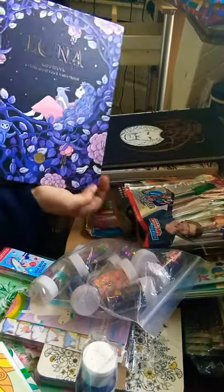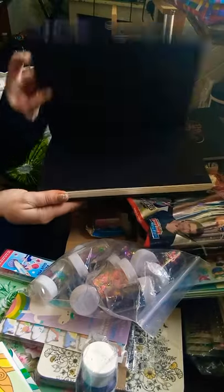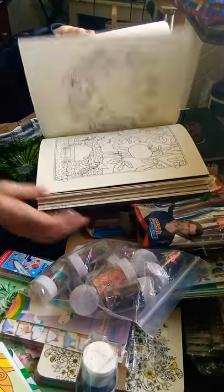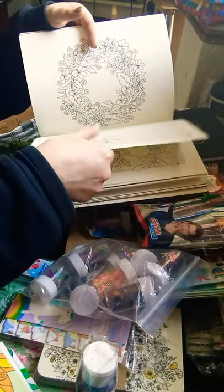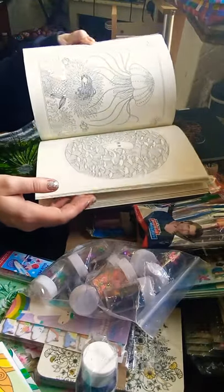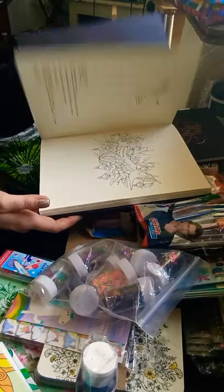I've been waiting to get this for such a long time. It is the Lula - I don't know how you pronounce that - it's by Maria Troll. I don't know if that's how you say her name. Her colouring books are amazing because the pages are really, really thick. They're not single sided - they are done on both sides, but the paper is really good quality so you shouldn't have any problem with any bleed through. Beautiful colouring book.